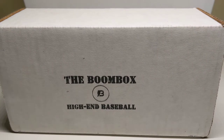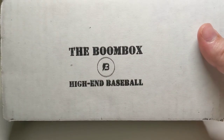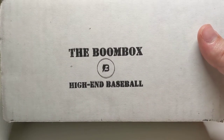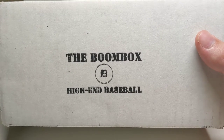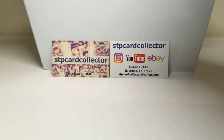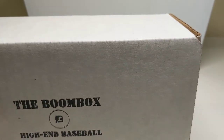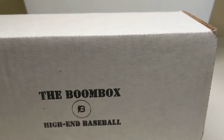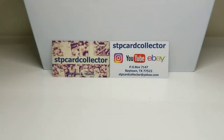Hi everyone, so today I've got a Boombox high-end baseball to open - this is the April edition. I got this the other day and I've kind of been putting it off. I'm still here in my wife's room, but in case you're wondering, my knee is doing a lot better. I'm hoping in the near future I may finally get to do the video upstairs back in my man cave, but not quite there yet.